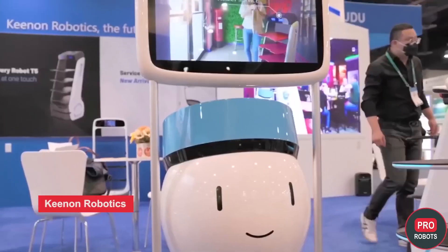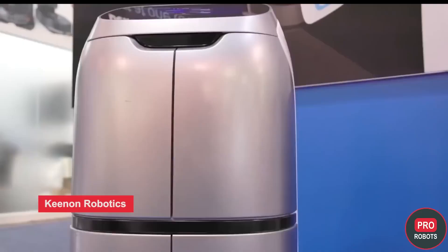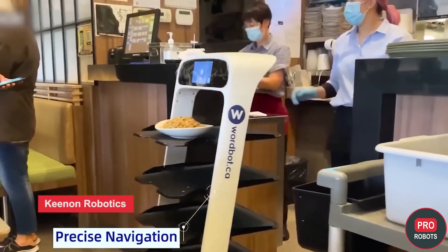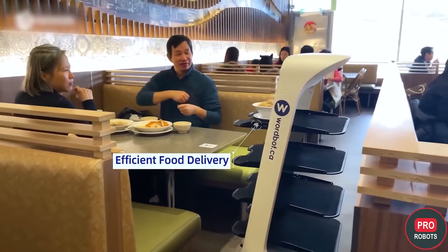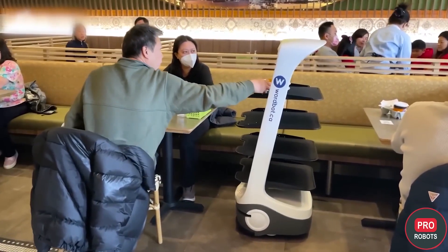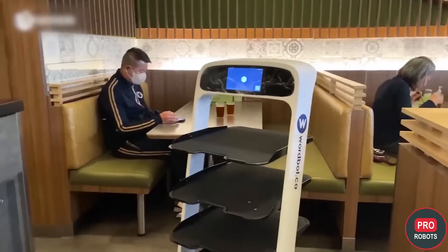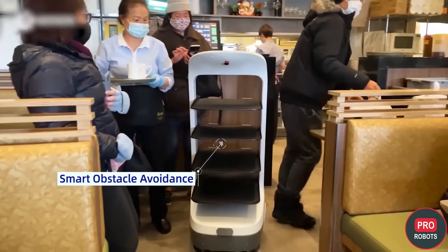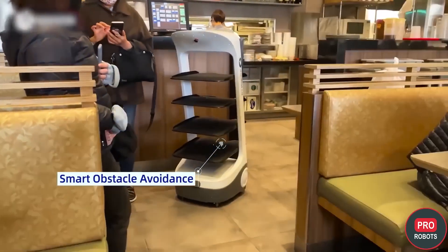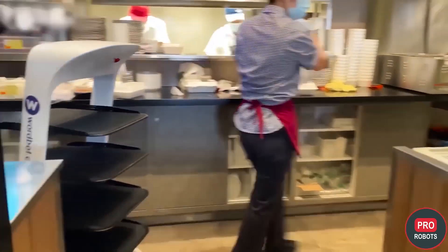A wide range of service robots was presented at the stand of Kenan Robotics, which supplies its solutions to more than 30 countries. The robots are designed for the hotel and restaurant business. They are equipped with a positioning system with an accuracy of one centimeter, allowing movement in narrow spaces, and can communicate with users via menus and exchange data with each other. The navigation system allows quick adaptation in new environments, and the auto-charge feature simplifies operation. Softbank Robotics is actively involved in the company's development.